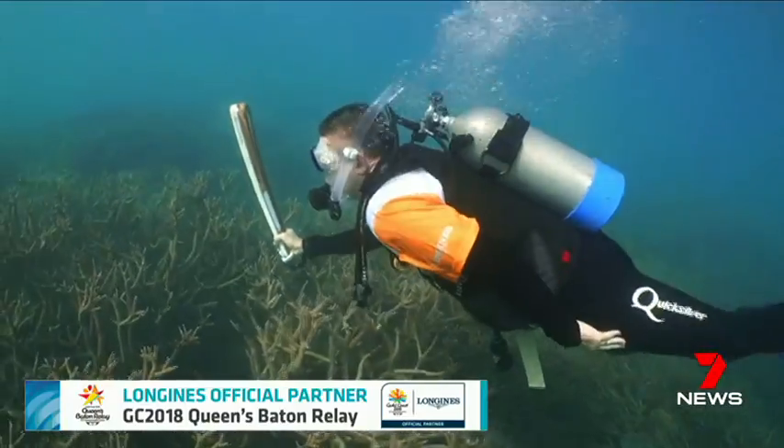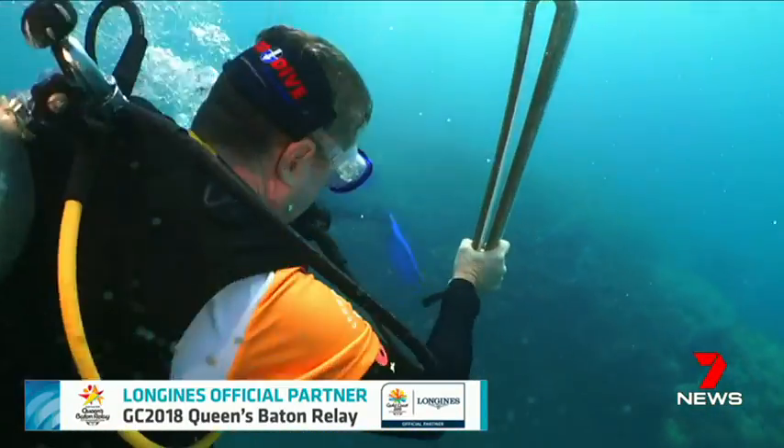The leading edge was created from plastic collected from Gold Coast beaches. It's the International Year of the Reef, so it's fantastic that the baton can be visiting the reef on this very special year.